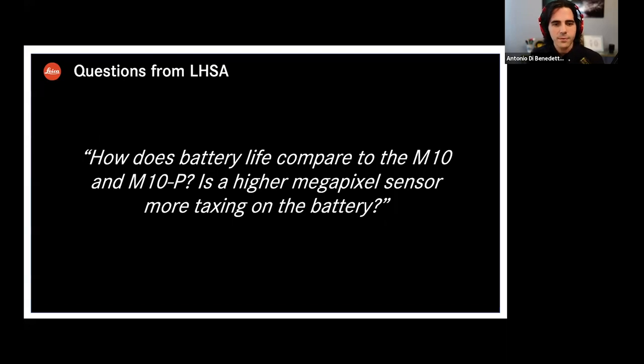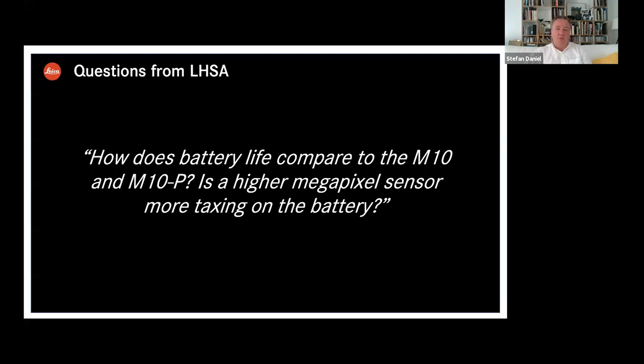Shifting away from sensor talk for a moment: how does the battery life compare to the M10 and M10P? Is a higher megapixel sensor more taxing on a battery? I have to say slightly yes — it's about 10% more consumption, simply because of computing more pixels. But still, using the rangefinder mode and being careful with live view, you can easily say around 500 images per battery are feasible. Also, if you switch off the camera after taking a shot you can save a lot of battery.